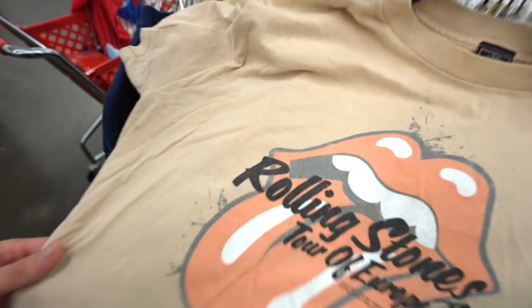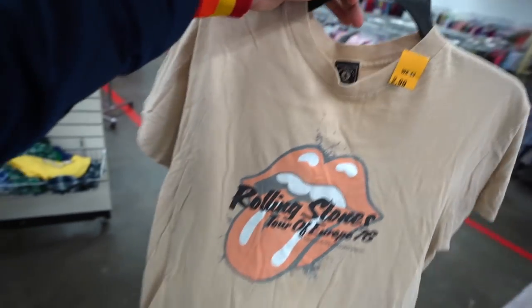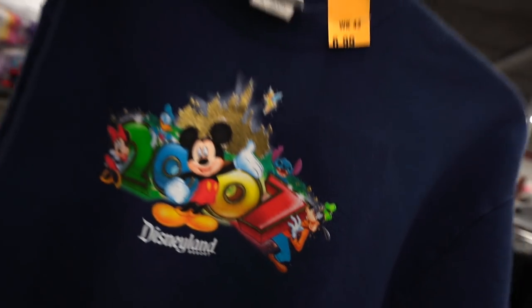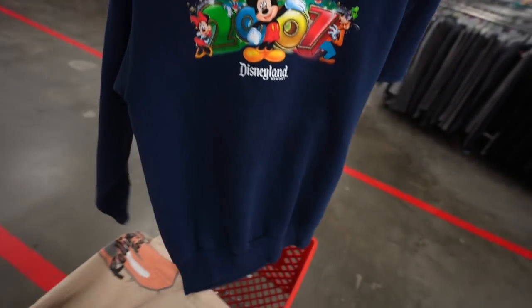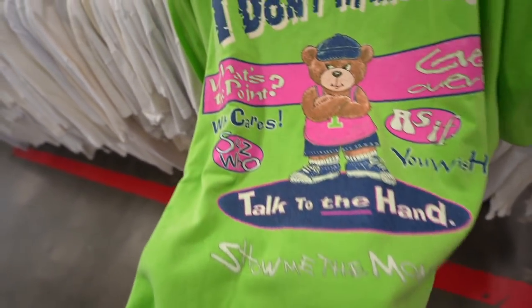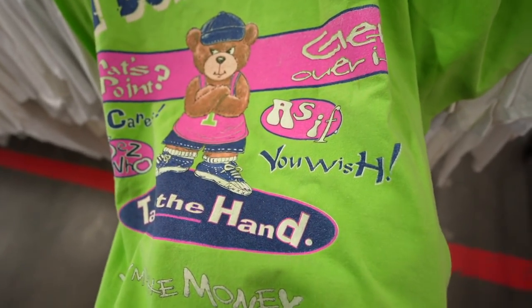I managed to find two other things. This is a 2008 Rolling Stones European tour tee — only $3, so I figured I'd grab it. I also found a 2007 Goofy collab Disney kids crew neck for $7, which is a little bit much for a small piece. And in a kiwi color scheme, I found a t-shirt that schmacks: it says 'I don't think so,' 'Talk to the hand,' 'Show me the money' — it's a bear with an attitude, rocking Converse, pink tank top. 'Who cares,' 'says who,' 'as if,' 'you wish.'